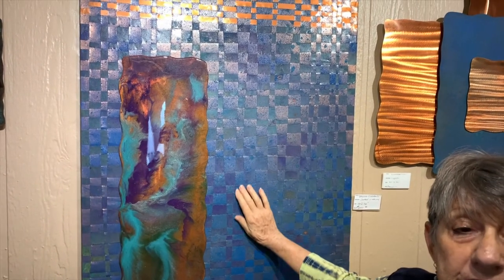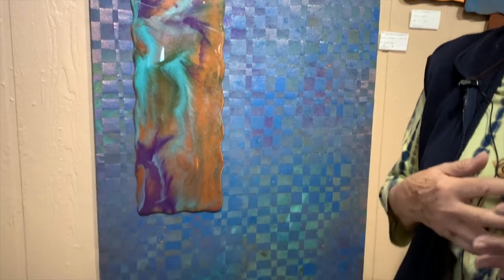This is a copper weaving. I start out with two big sheets of copper, oxidize them with different chemicals, and then cut them up and weave them together.